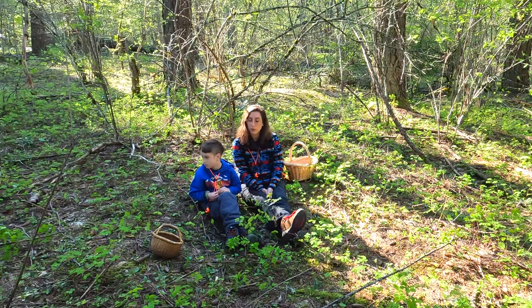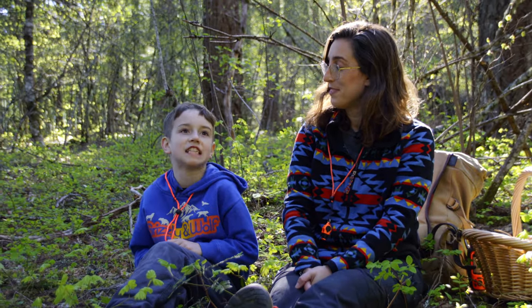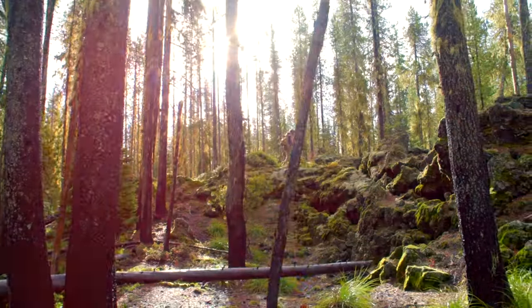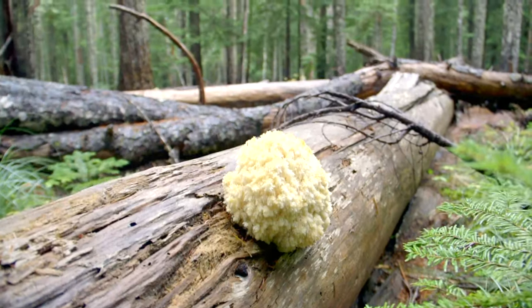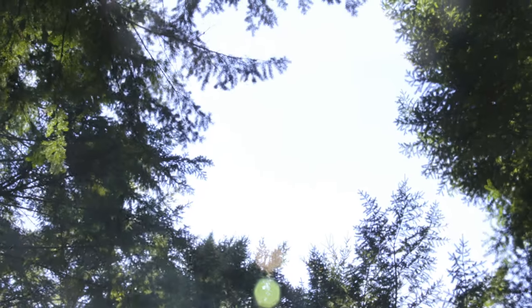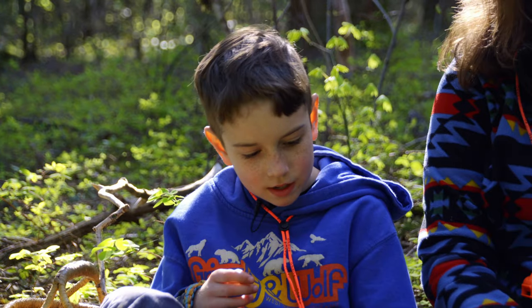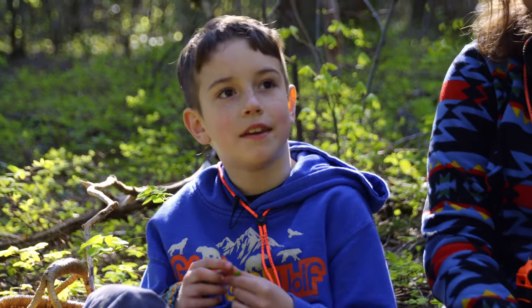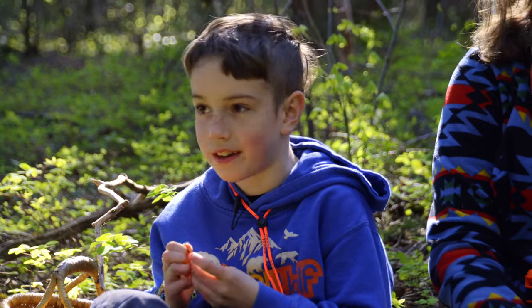We need to make sure people know what the different mushroom parts are. Hey everyone, we've got a special guest here today — this is my son Marcus, he's in second grade. Today we're going to be learning about mushrooms, and we're going to go mushroom hunting and see what we can find.